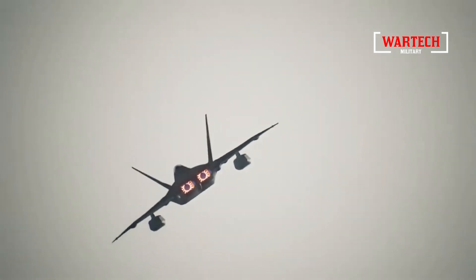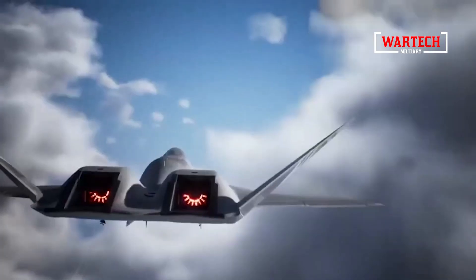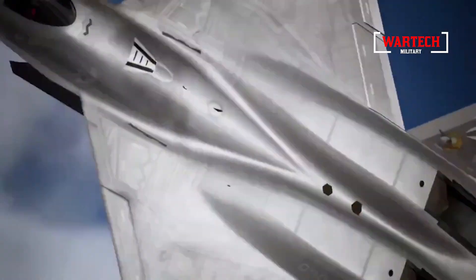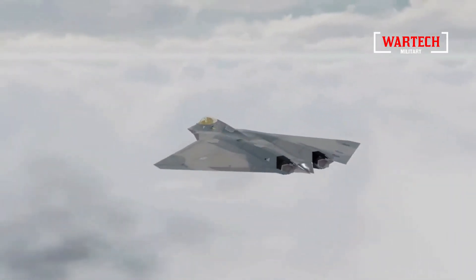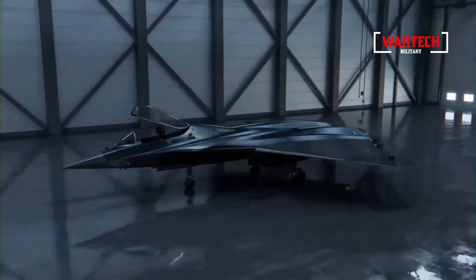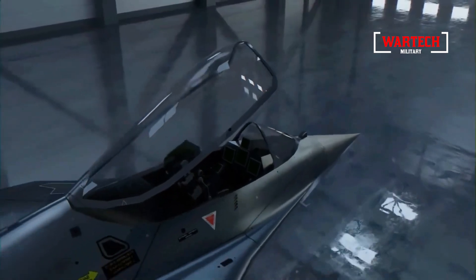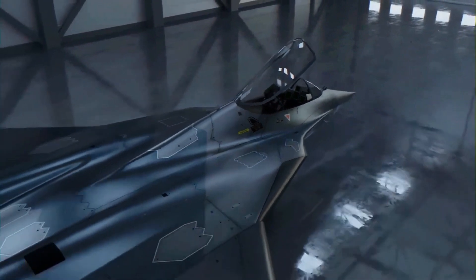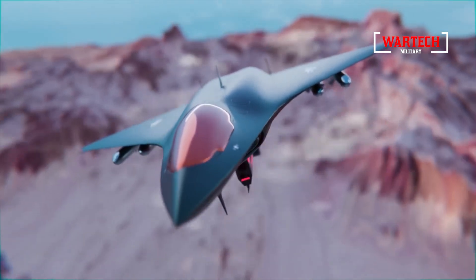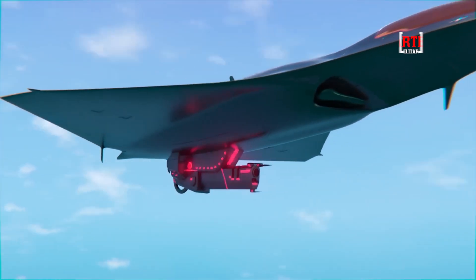In the end, the X-44 Manta is not just an aircraft — it is a harbinger of future conflicts and the technologies that will shape them. Its revolutionary stealth capabilities, advanced weaponry, and the sheer audacity of its design make it a pivotal tool for defense, and potentially offense. The transparency brought by the declassification of the Manta underscores the importance of understanding and preparing for the challenges and opportunities that such innovations present. As we enter this new era of military technology, one thing is certain: the X-44 Manta has already begun to change the world.